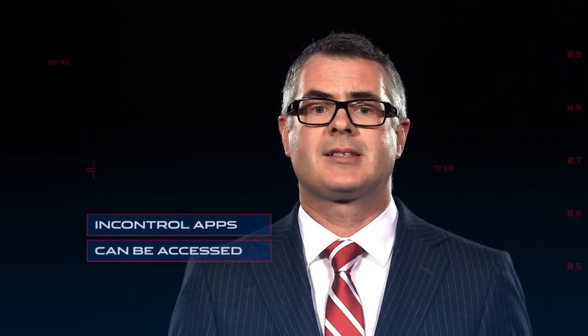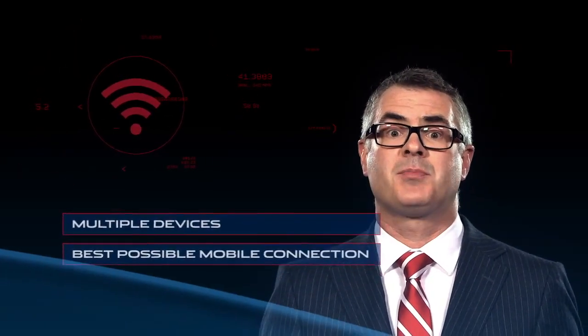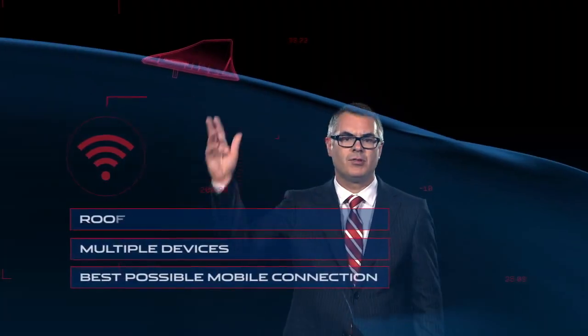From up-to-the-minute parking information, to conference calls, hotel bookings, to traffic warnings, InControl Apps can all be accessed with the touch of the screen. Passengers can also make use of the in-car Wi-Fi hotspot, which allows multiple devices to connect to the internet via the best possible mobile connection using a roof antenna.